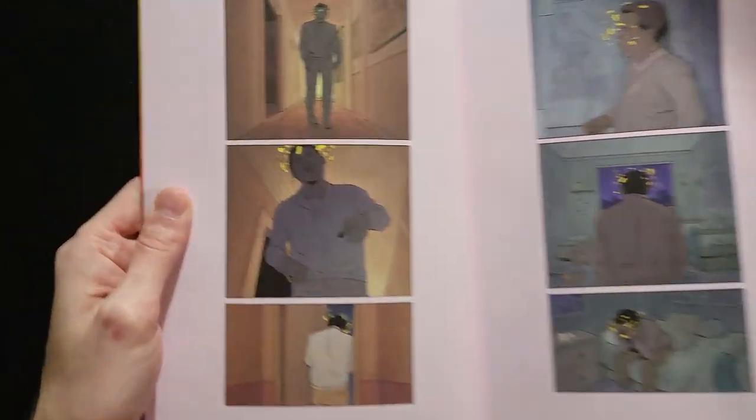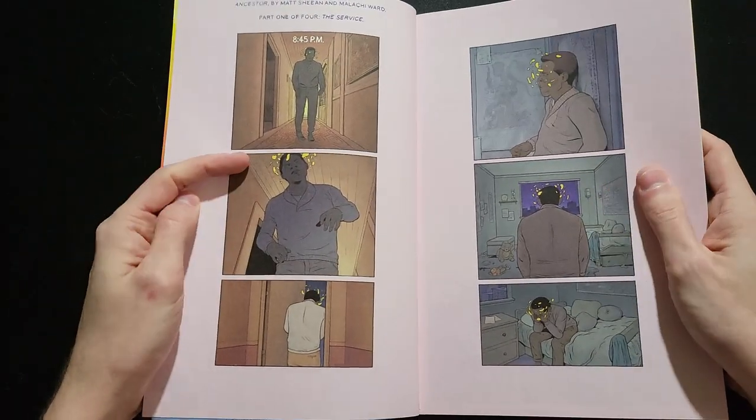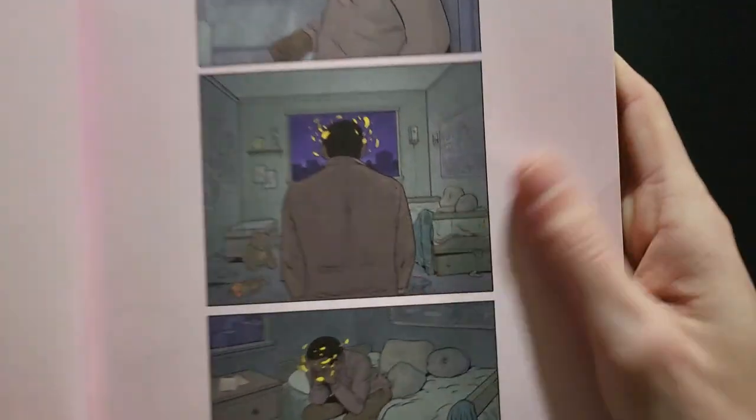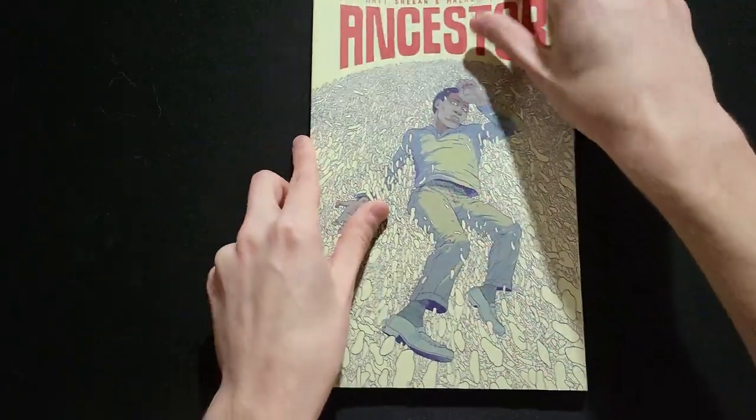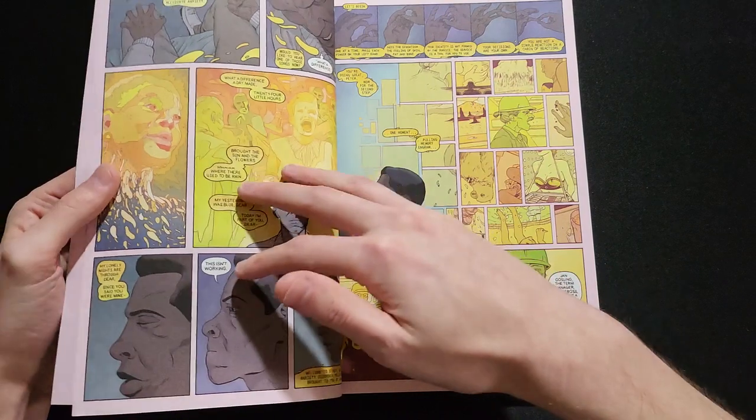Starting off here, I'm not sure if you can tell from the video — I hope you can, you can hear it for sure. Very matte, toothy paper. Even on the cover you can tell it's matte. It stands out a lot from a lot of Image trade paperbacks.